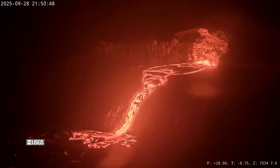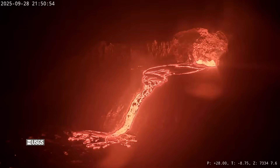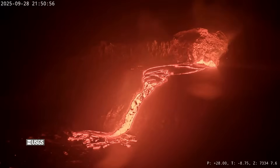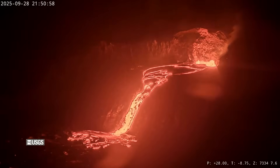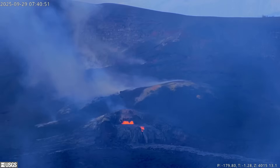Episode 34 in the ongoing eruption at the summit of Kilauea volcano is set to begin as precursory lava activity started overnight. The window for the start of high lava fountaining has arrived, as webcams captured the first overflow of the north vent on Sunday evening. This was part of an ongoing pattern of gas pistoning that has been occurring deeper in the vent and has worked its way to the surface.